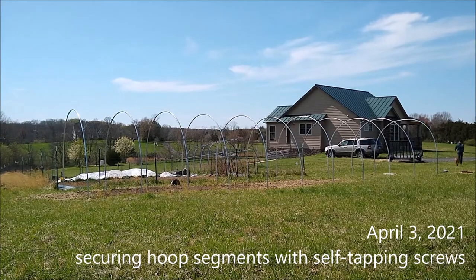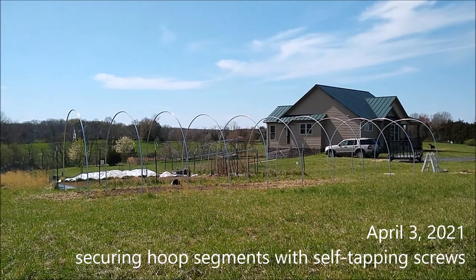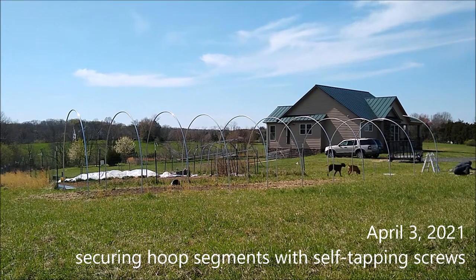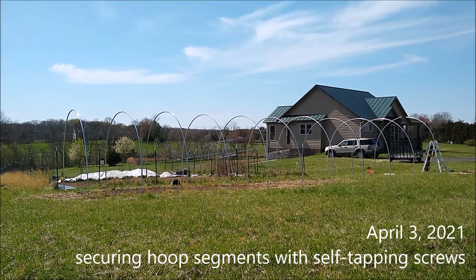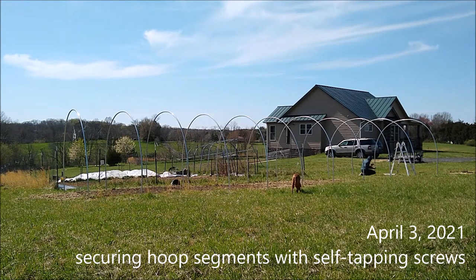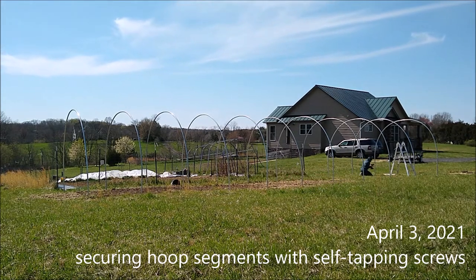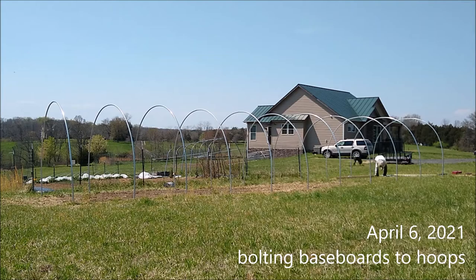What you didn't see was installing the hoops. This is a short segment — on this day I want to go through and do self-tapping screws into where all the connections are. There are three connections per hoop. I just wanted a little more security that the thing would hold — I didn't want one chain link fence piece to come out of the other one.